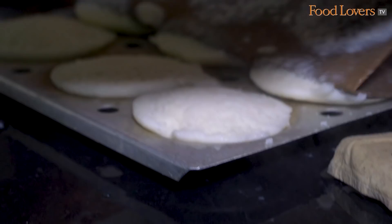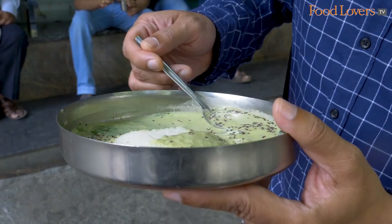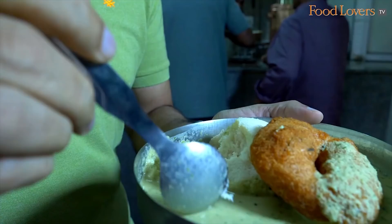This idli has come off that steamer just a few minutes ago and it's extremely fragile. The sort of idli that breaks under its own weight — that's how soft this idli is. I've never tasted an idli as soft and as melt-in-the-mouth as that.